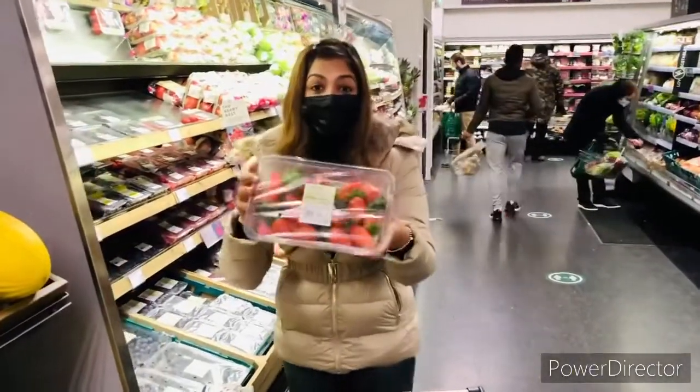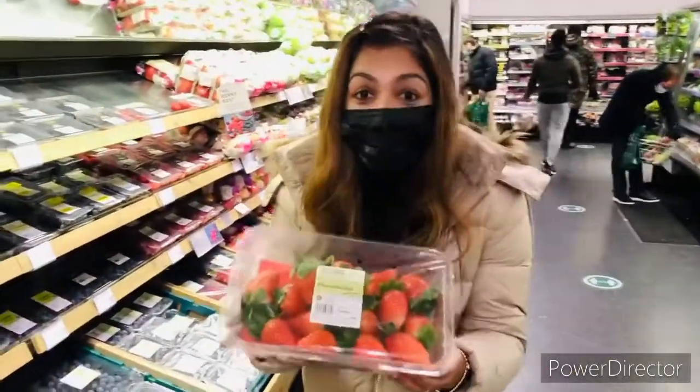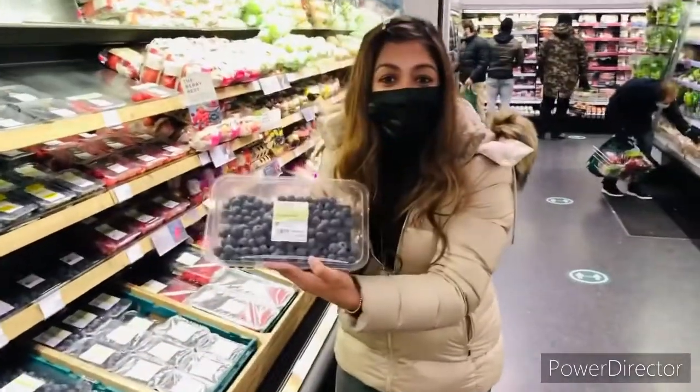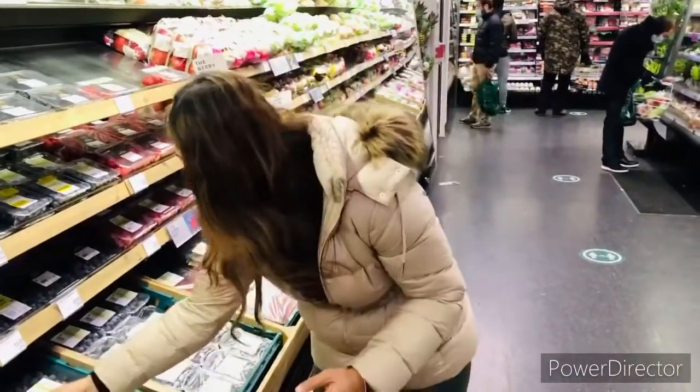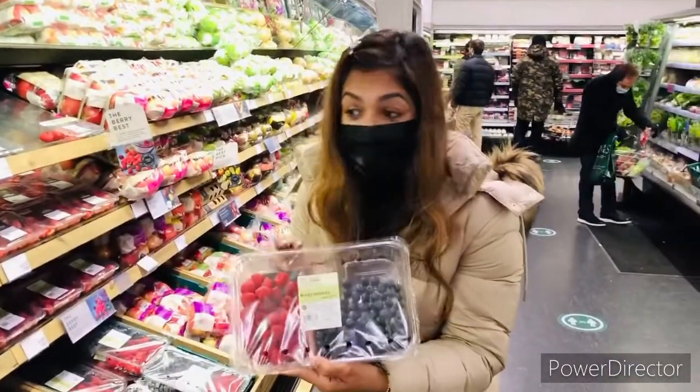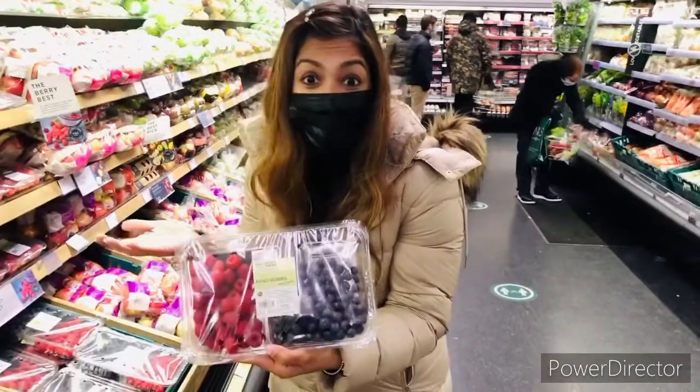First, let's have a look at the delicious yummy strawberries. Next are the blueberries — yummy! Then we've got a beautiful section of mixed berries which will taste delicious in our smoothie every morning.